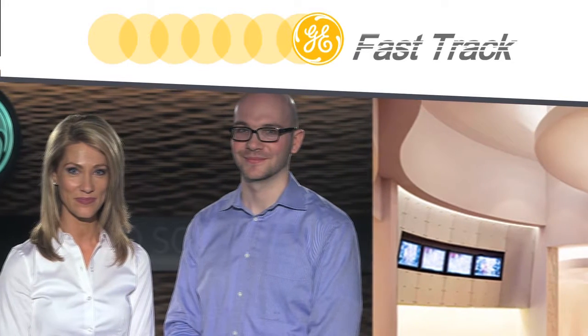Welcome to GE Fast Track. I'm Nicole. GE Lighting has always been known for developing products that are user-friendly and efficient to give your business that competitive edge and to help you stay ahead of the curve.